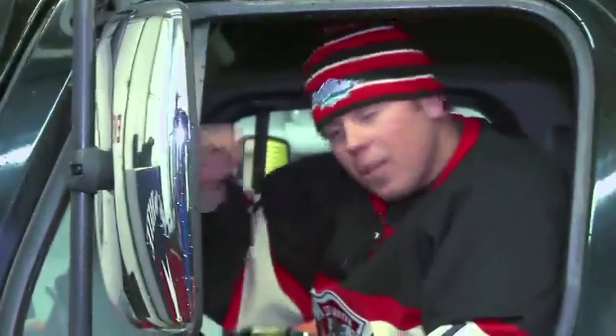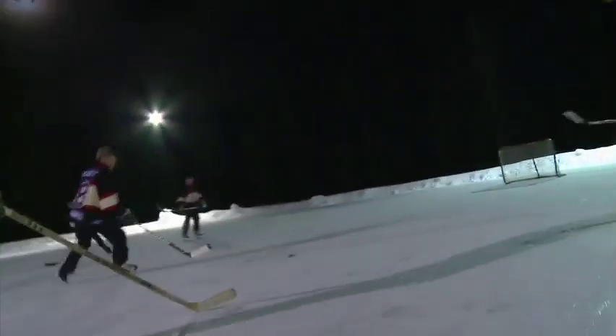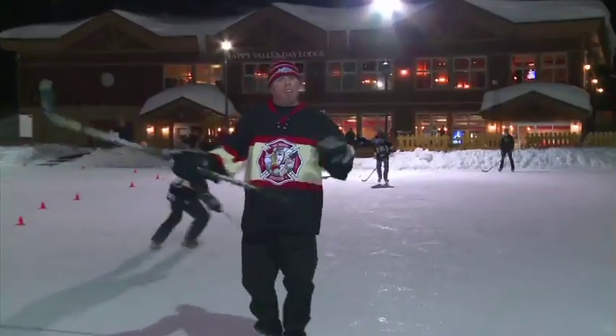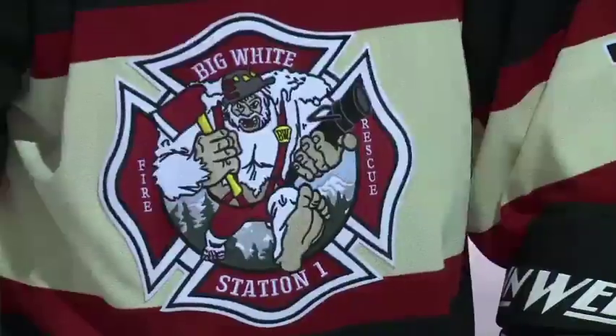Here on the mountain at Big White we've got a great sense of community — lots of year-round residents and locals — and every week we like to get together for a little bit of practice. Here's where you'll find me and the boys at least once a week: a little bit of a pickup hockey game here at Canada's highest skating rink at Happy Valley. Stick around, we've got our ski tip coming up.